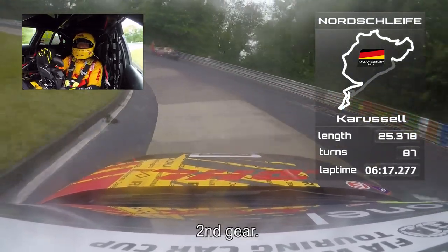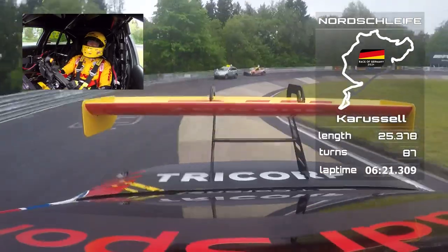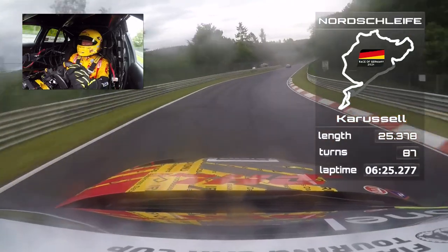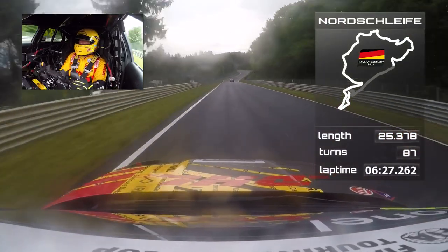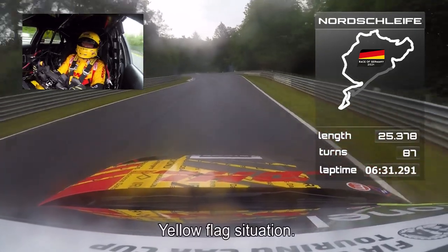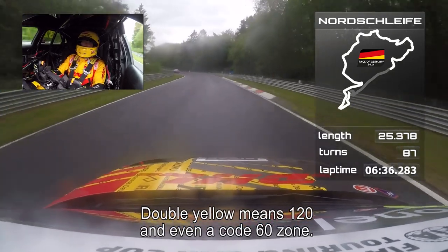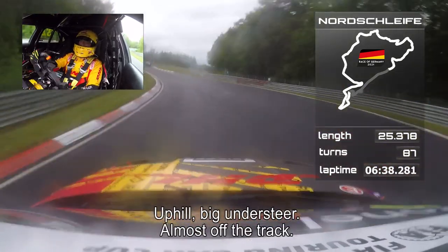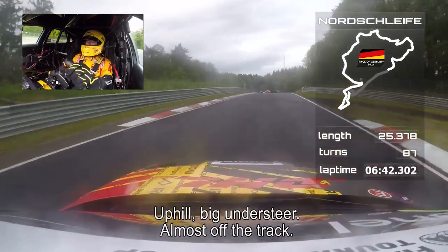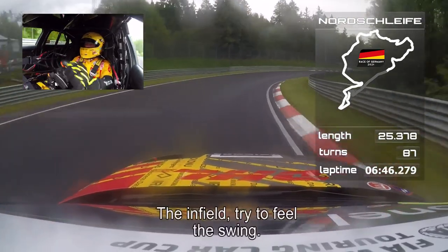Carousel, second gear. Hey — Vervis crashed there. Yellow flag situation. Double yellow means 120 and even — Code 60 zone. Uphill, still slippery as you see, it's raining. Big understeer, almost off the track. The infield — try to feel the swing with the car.